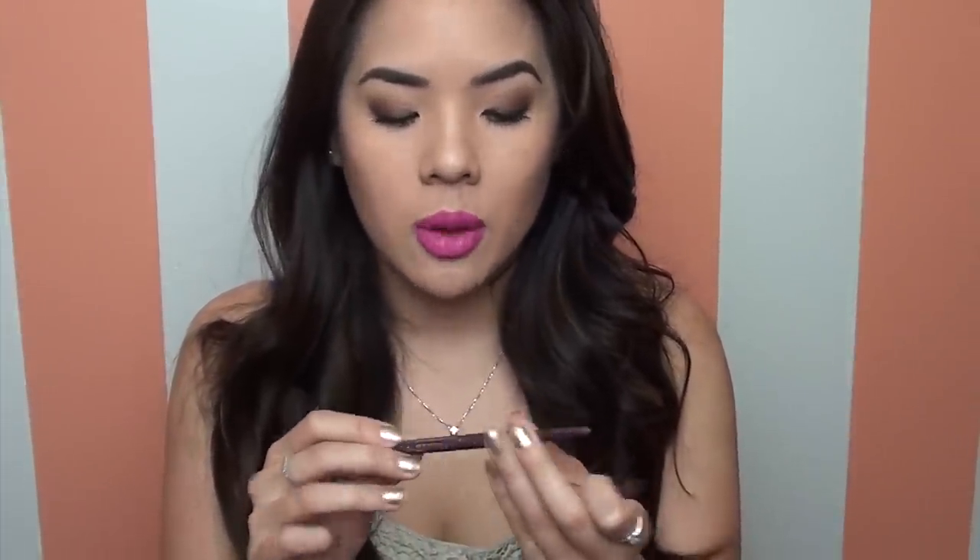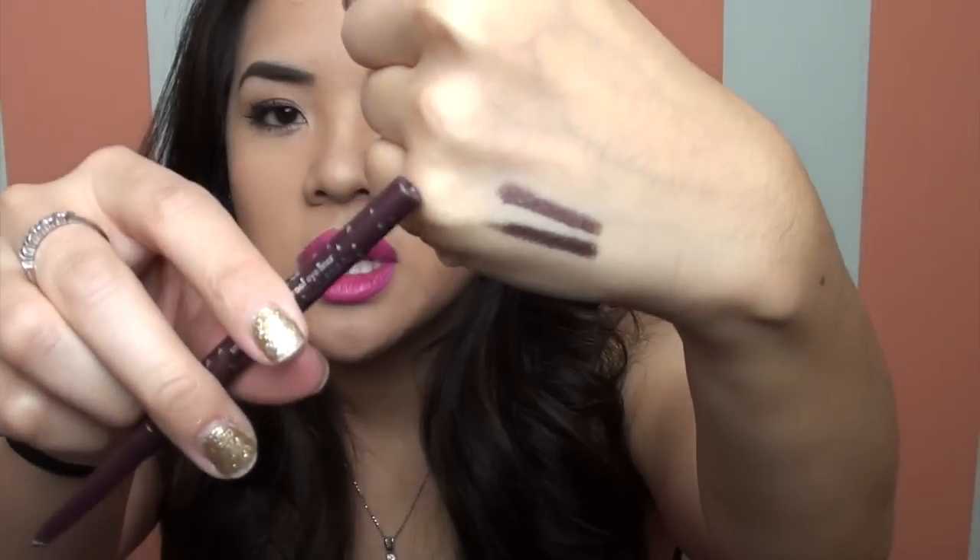The other color I've been really liking — which is funny because it's more of a fall color — is a dark plum called Aubergine. I'll swatch it right next to the brown so you can see: the bottom is Lionfish and the top is Aubergine. It's pretty much a dark purple and I've been loving that.